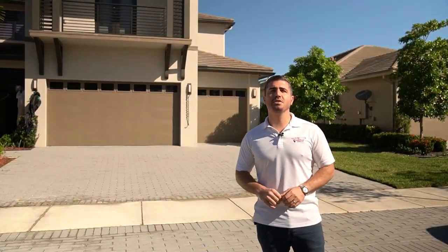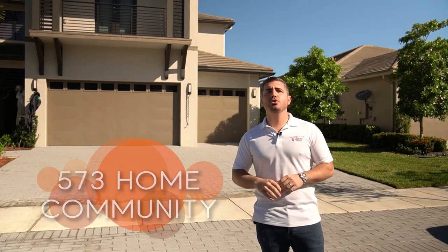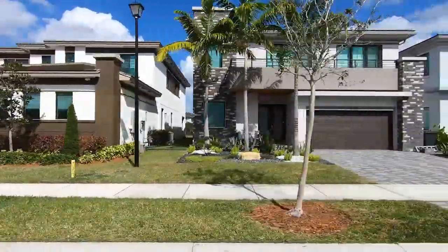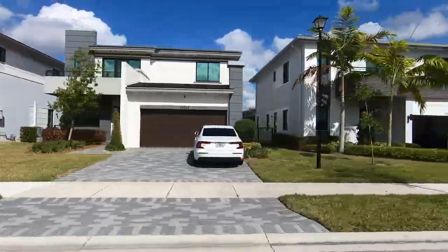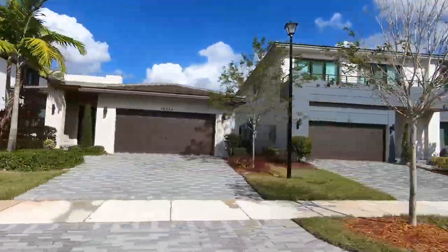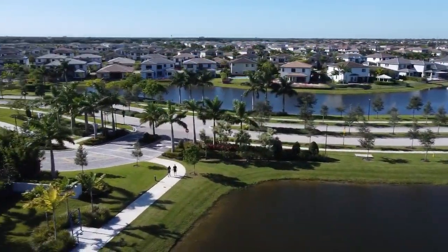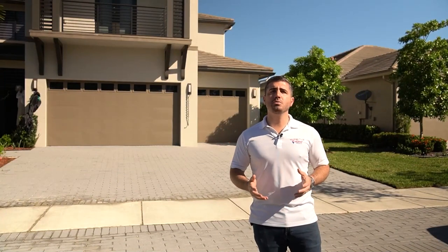Cascada is a 573-home community. Every home was built by Lennar Homes, with the exception of the homes on Estuary Drive, where we are right now. Lennar sold that street off to a different developer called CC Homes, who built bigger, higher-end, more luxurious homes than the traditional, more cookie-cutter homes that Lennar was building. Everything else in the community features really nice modern-style homes — a style you really don't find anywhere else in Parkland or much of South Florida, where you more often see traditional, Mediterranean, or Spanish styles.